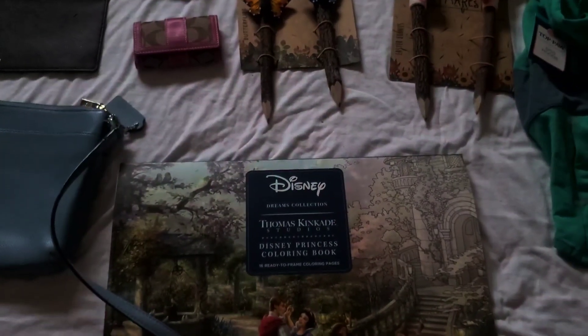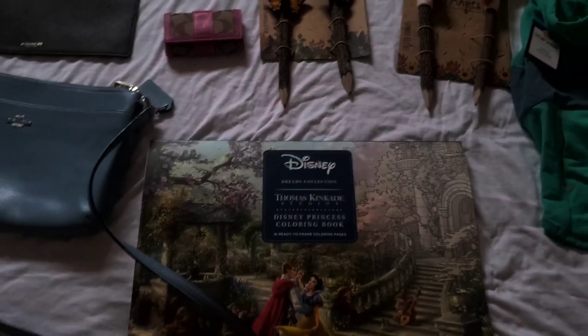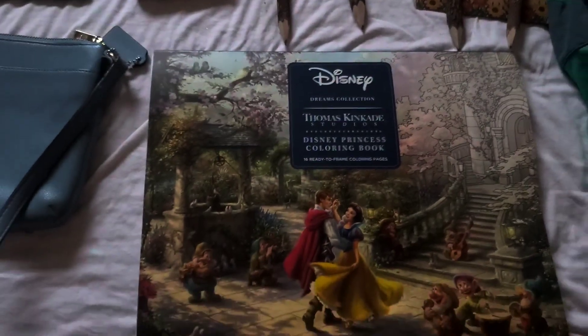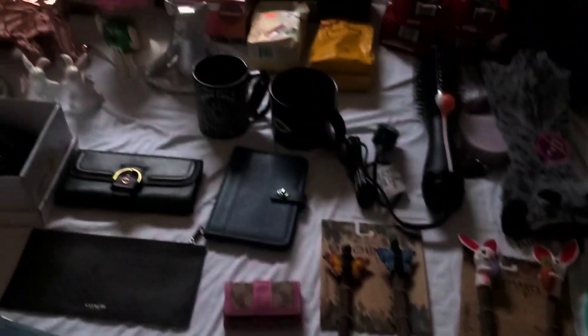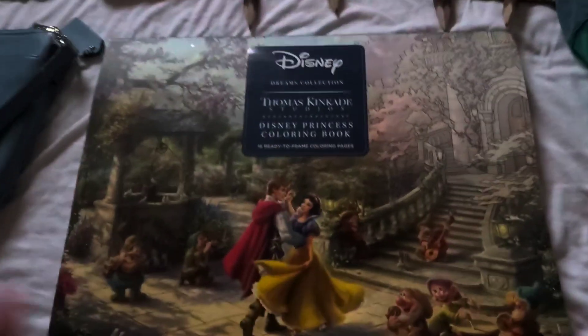Good morning everyone. Just wanted to give you guys a quick preview for this evening's auction. We haven't had a Sunday auction with all of our different fun stuff in a while, and I think we're ready. So let's go through this.